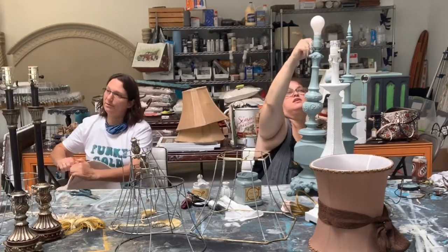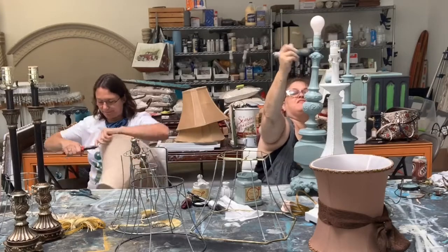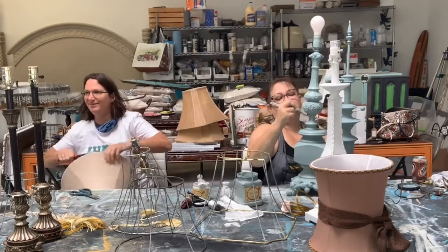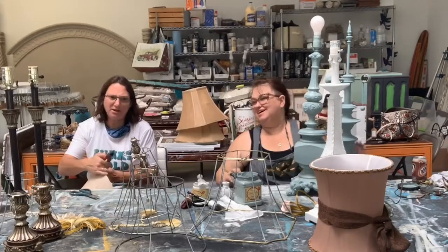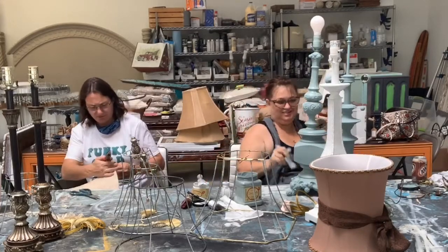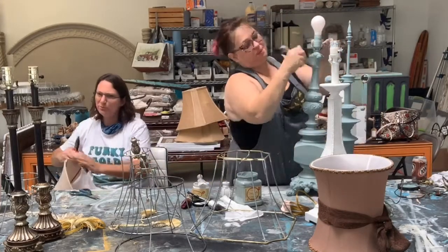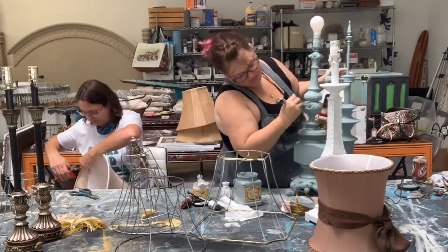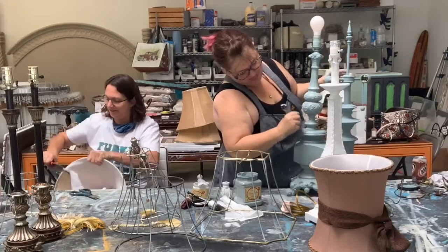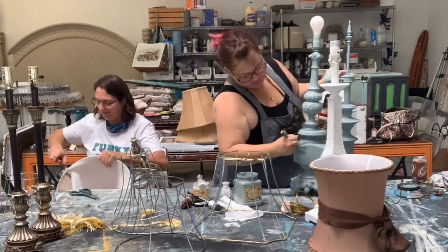Oh, you're deconstructing! That deconstructed lampshade is so much harder than I thought. Nobody told me it was going to be hard. I thought — oh great, I can tear something up. I'm fighting with these things. There's so much glue.